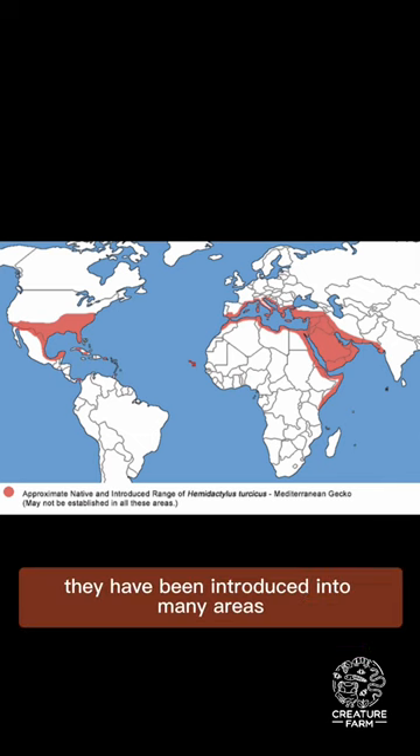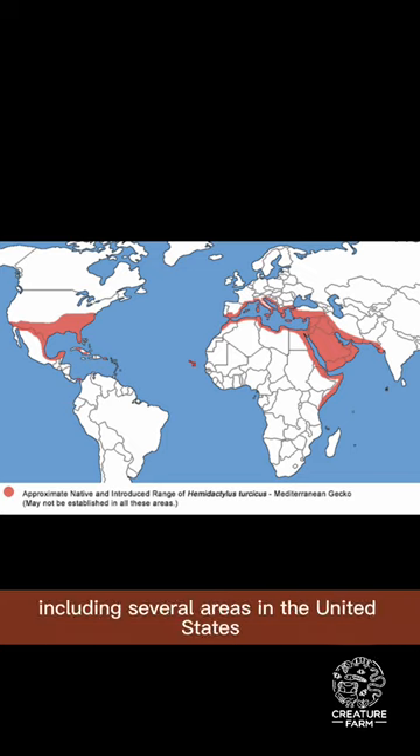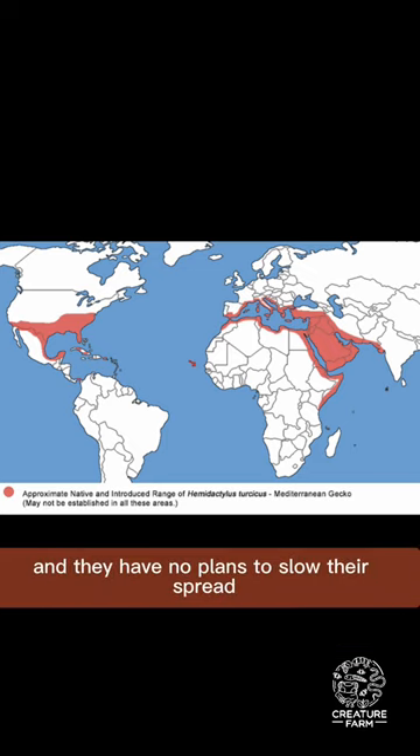They have been introduced into many areas past their native range though, including several areas in the United States, and they have no plans to slow their spread.